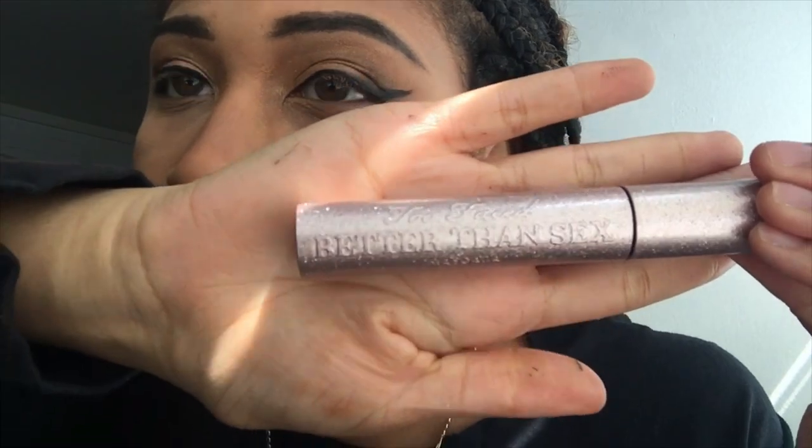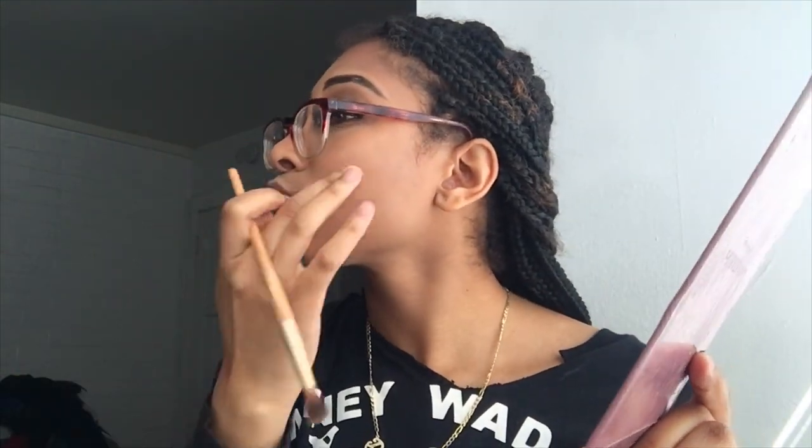When I tell you this mascara is the best, bro, it's the best — honestly. Then I use this ELF blush, and I use the one to the far left which is my favorite. Then I use my Anastasia Glow Kit and use the Butterscotch highlight — this is my all-time favorite. Then I just put a little bit of lip gloss on and I'm done.